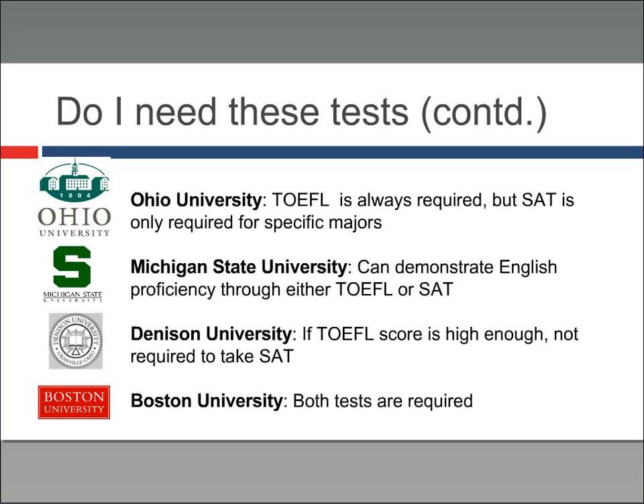Michigan State University only requires that students demonstrate English proficiency, and you can do that through the TOEFL or the SAT, so you can take either. At Denison University, my undergraduate university, if the TOEFL score is high enough, you're not required to take the SAT; if your TOEFL score is too low, then you are. Boston University requires both tests. Every school is different, and that's why it's so important to do your research before you start applying.